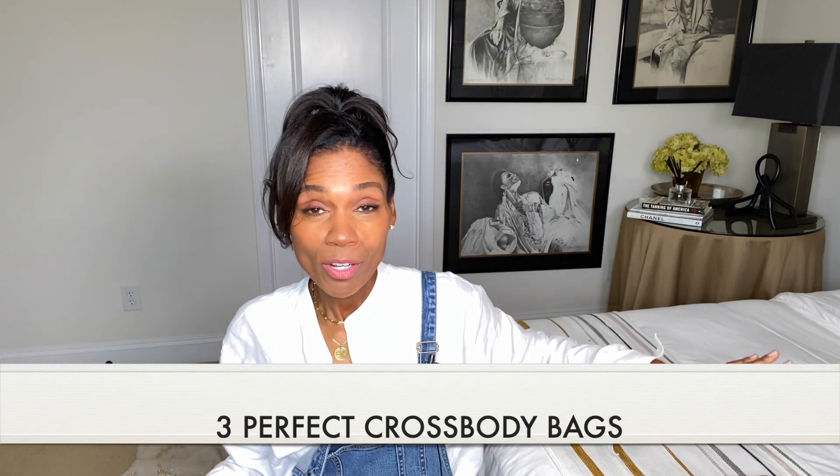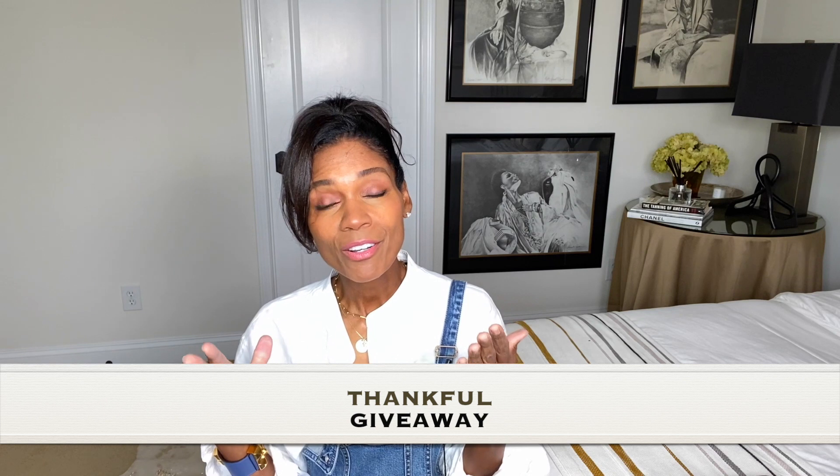Welcome back everybody to Journey with Jackie. I'm excited you're here with me again today. There are three things I want to cover: I'm going to share my favorite crossbody bags — since the pandemic that's basically what I carry every day. You guys know I got the Fendi crossbody, so I want to give my opinion on that one, the pros and cons. And I'm doing a little giveaway every single week on one of my videos, starting right here on this video.